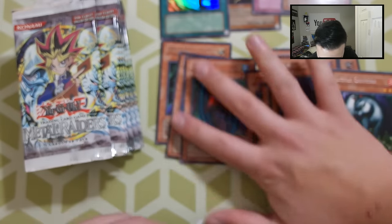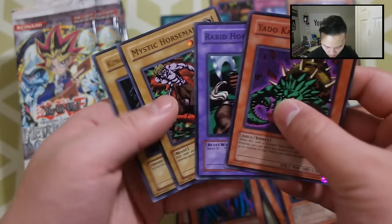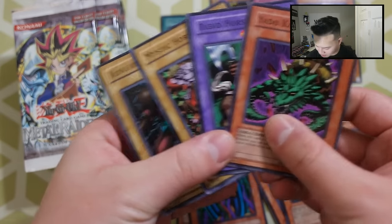Unfortunately Heavy Storm is banned right now, which is the only sucky thing about it. So we did get a Heavy Storm — not a Mirror Force, but a Heavy Storm — and the rest are right here. Let me speed up the pack opening real quick because it's going on for too long. Let me know if you guys like me reading all the cards.